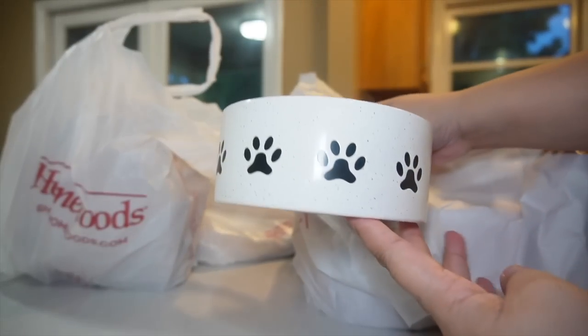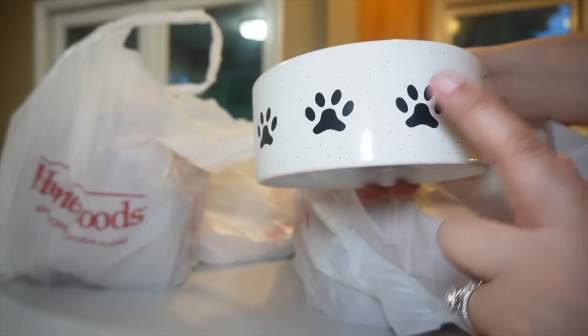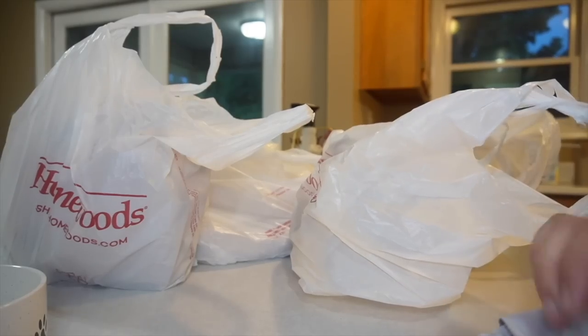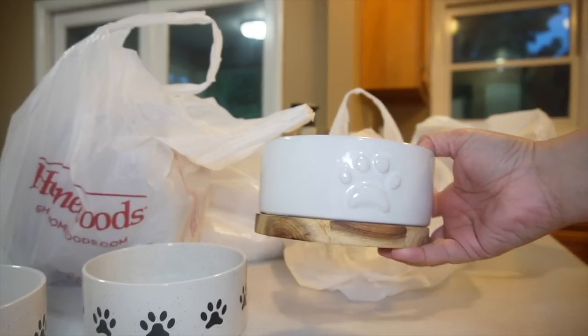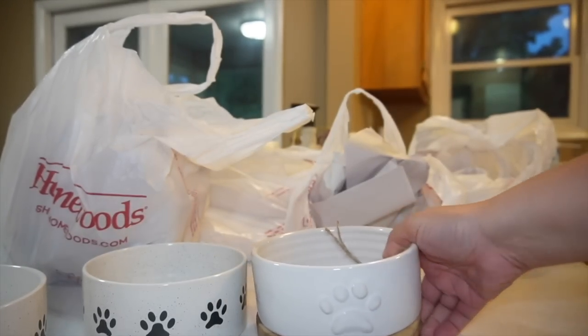Next up, I got some really cute doggy bowls — I think these were like $5.99 each. This one's for Haley; it definitely fits Haley's vibe. Haley is our schnauzer, so she got two. And these are Lola's bowls, which are my favorite — they're so pretty. She's our cavalier.